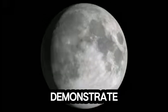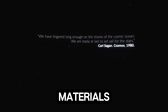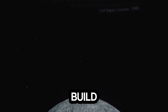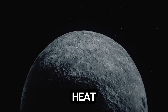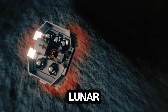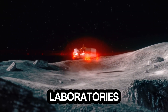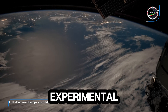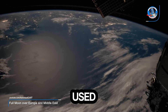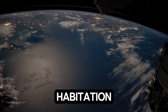Chang'e 8 will demonstrate in-situ resource utilization technologies. The idea is simple yet revolutionary: instead of bringing all materials from Earth, astronauts could build structures using lunar soil itself. Engineers plan to heat regolith to create solid blocks, or lunar bricks, which could form the foundation of landing pads, shelters, or laboratories. It is important to stress that these technologies are experimental — they have not yet been used at scale, but they represent the first steps towards making long-term lunar habitation feasible.